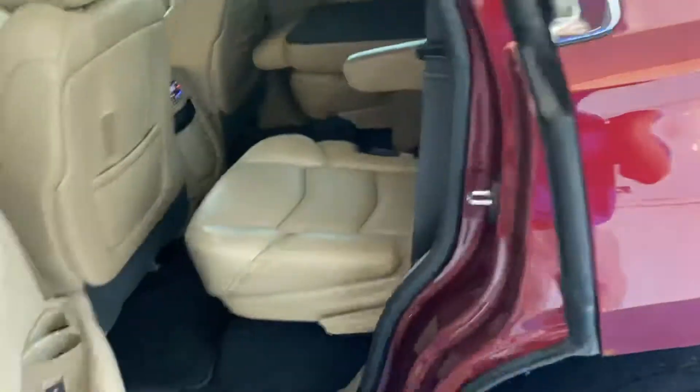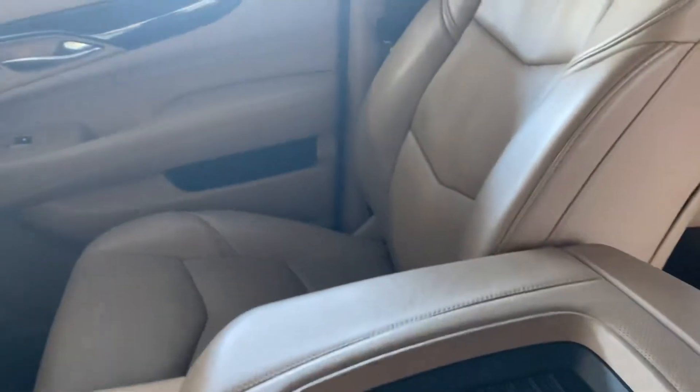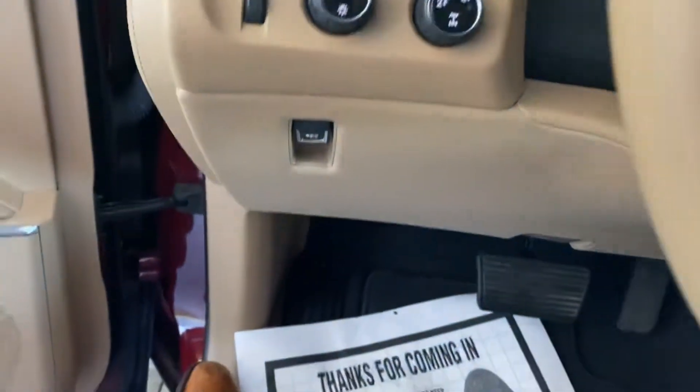Opening this up — running boards did come out. You got your lights here as well so you can see the keyless entry whenever you're wanting to step in the vehicle. You got your nice, beautiful tan leather interior all around, got your leather-wrapped steering wheel, got your 4x4 features as well as your headlight controls there.